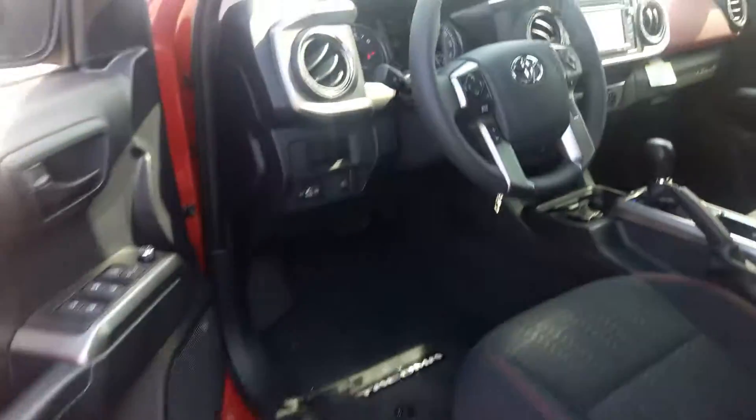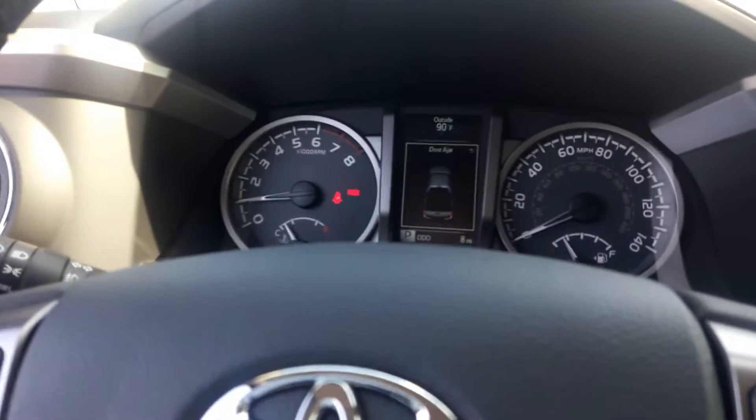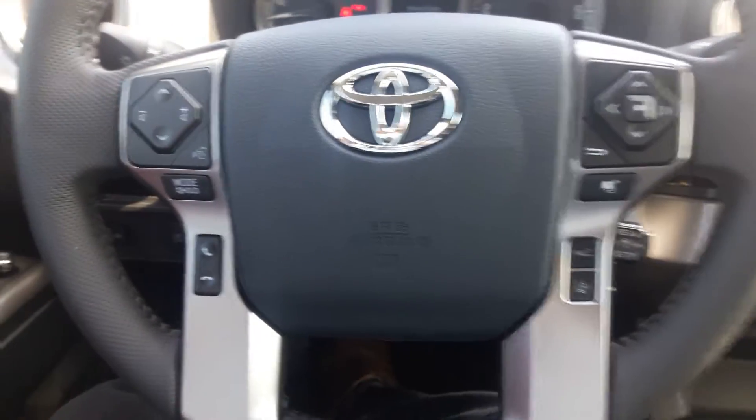Last but not least is the driver's seat — I'm going to hop on in here. You do have the RPM speedometer in the middle information screen there, and steering wheel controls.